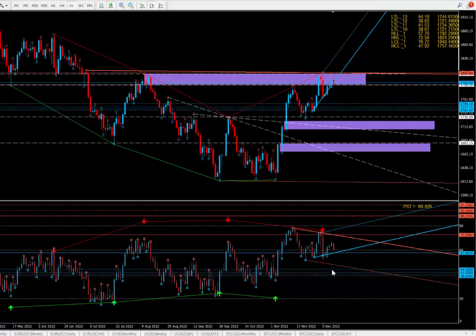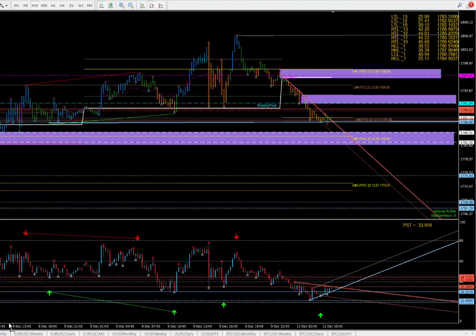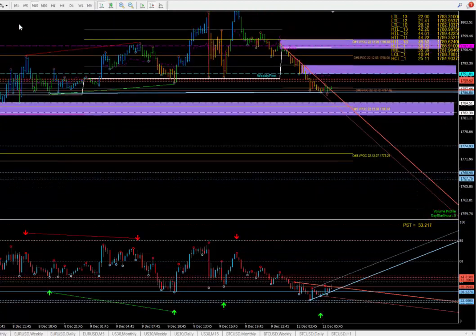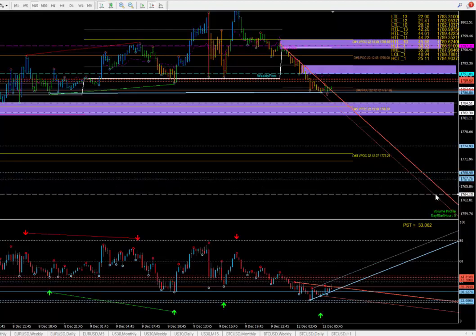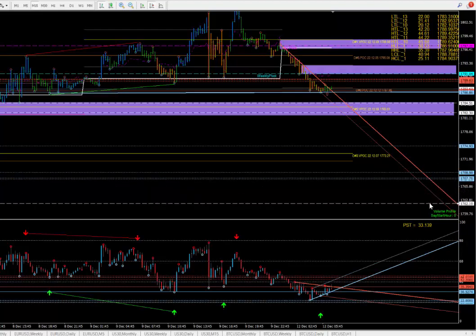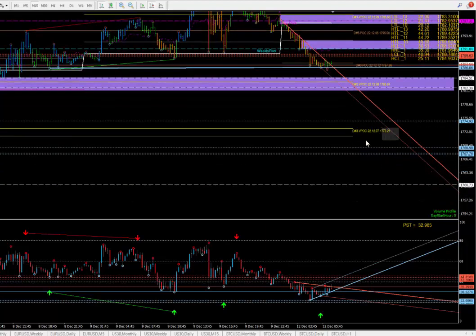If we go below that, great, because we want to come all the way down into this zone, or even into that lower zone with gold. Down here we've got a target for 1760. We can mark that in right here, and that doesn't look so far-fetched. Into that zone there — along the way we've got targets too, so no big deal.